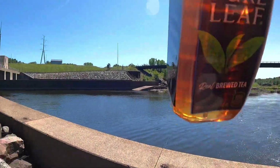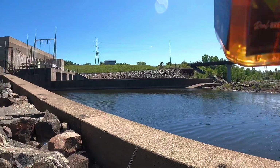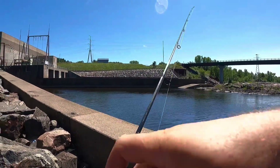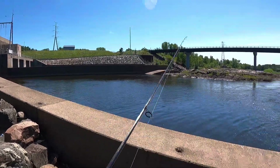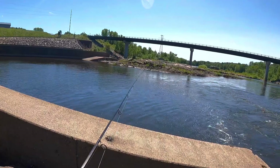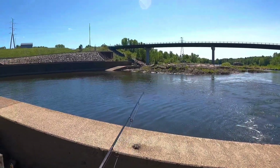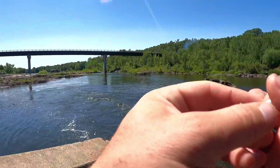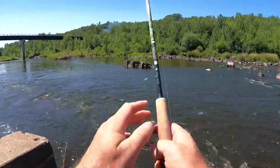Oh, there's some sturgeon — just saw a sturgeon come up over there. That's cool, not into targeting those today. Number one because I don't really want to, number two because it's highly illegal at the moment. Smallmouth, walleye, northern — here we go.